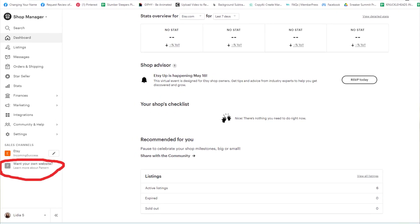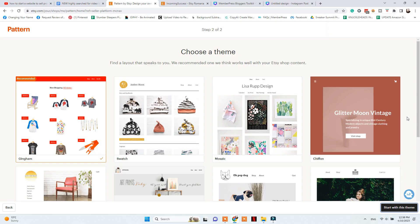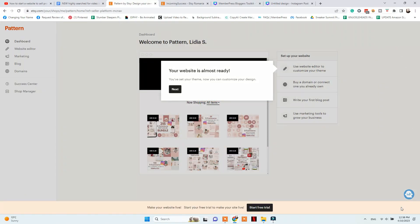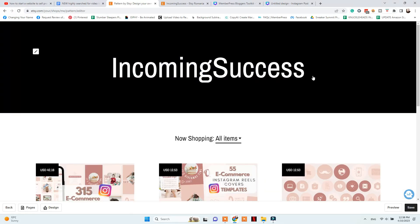But if you've decided you want to start your Etsy Pattern website, let's see how you can design it. First, you will go to your Etsy shop manager and click on 'Want your own website? Learn more about Pattern.' Then click on 'Get started for free,' name your site, and click next. Now it is time to choose your desired theme for your website, then click on 'Start with this theme.' You'll be able to see how it looks and customize your theme before starting your free trial and before publishing your site.